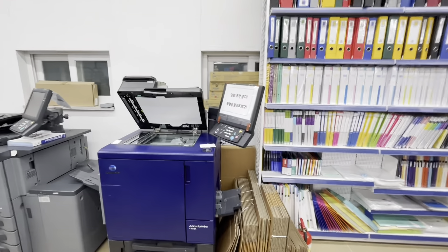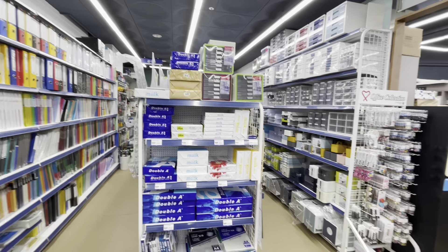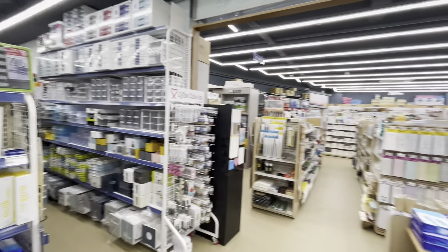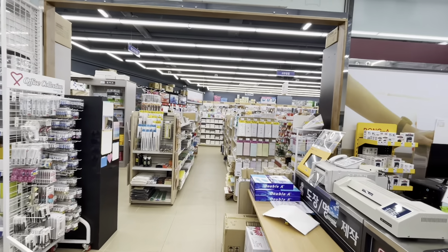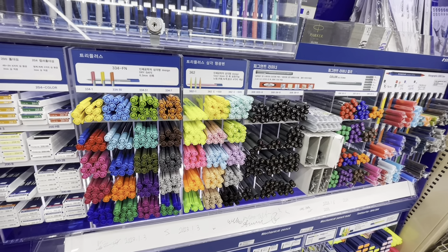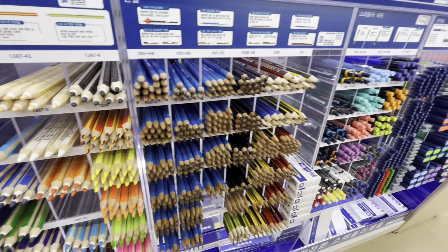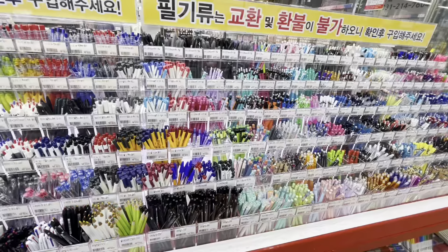One day I decided to go to the stationery store because I had a project and I needed my portfolio project to be put together. So I went to the stationery store and the guy said it would take about 10 to 15 minutes. So I decided to walk around and explore the stationery store.